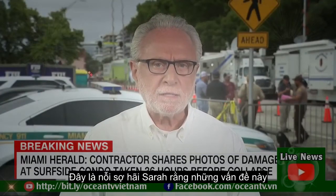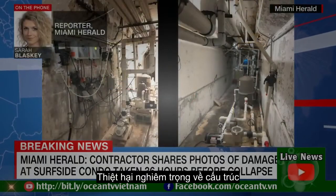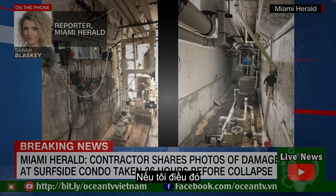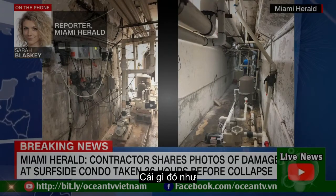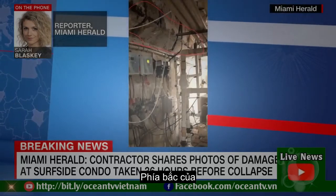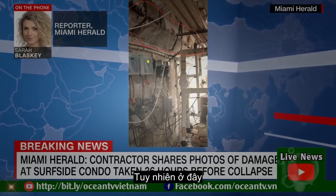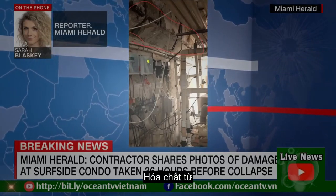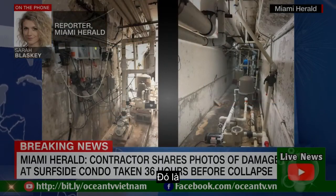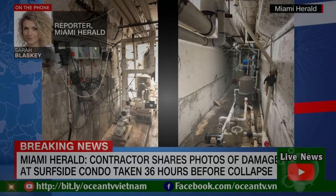The fear is that these issues were pervasive in other parts of the building as well. If by 'severe damage to the structural slab' — the phrase used in the 2018 report — the engineer meant something like what we saw in today's picture, then that kind of damage under the pool deck, closer to the northern side of the building, could have contributed to the collapse. It's important to note that pool chemicals can make degradation of the concrete and rebar worse, so it's possible this was an isolated situation. We just don't know yet.